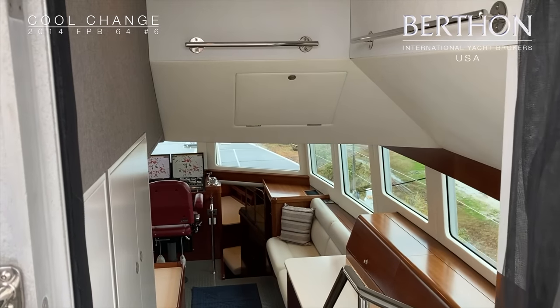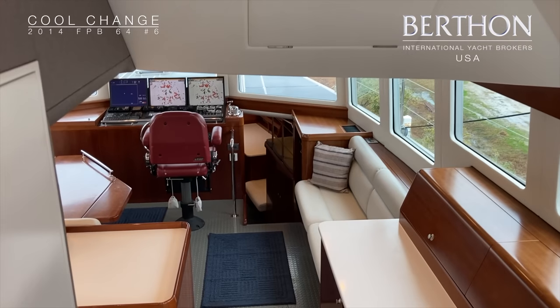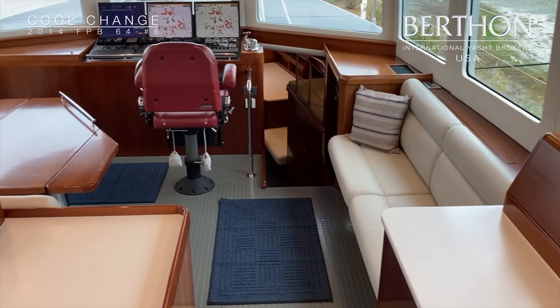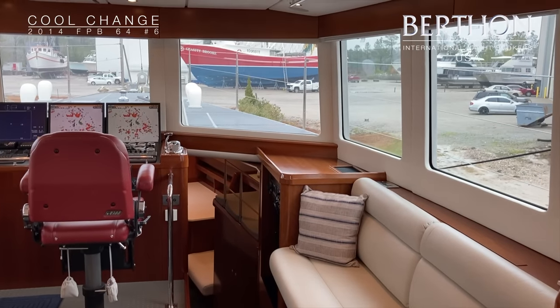Now we're going to come down below into the rather elegant great room. She's got cherry veneer which is executed to a really high standard and cream white leather.